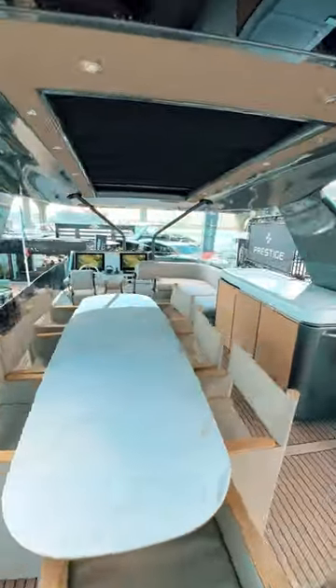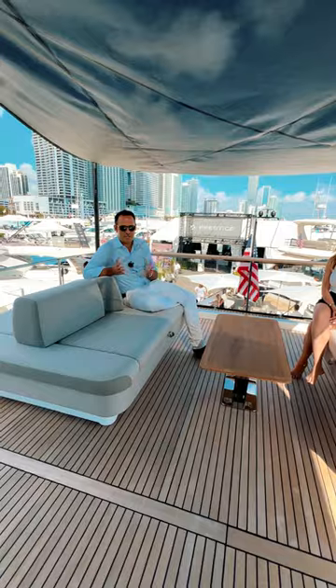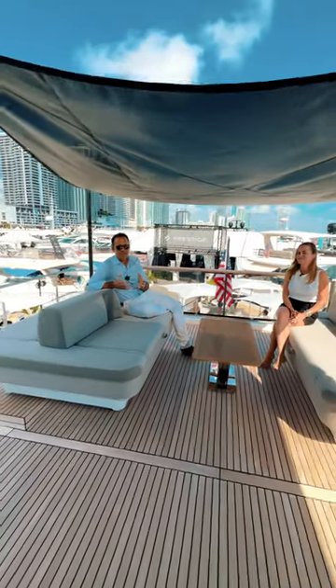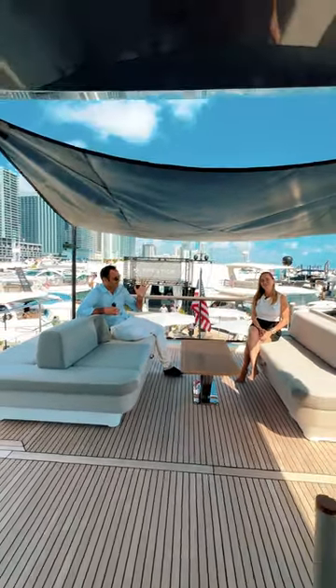And this is why you'll make a statement on the water on the Prestige X70. If you want more information about the Prestige X70, please contact your local dealer or visit the Prestige Yachts website. Au revoir!